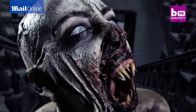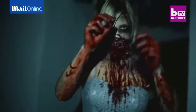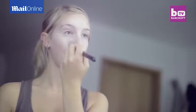Swedish duo Ellie and Max are behind some of the world's most extreme special effects tutorials. Ellie, a self-taught SFX makeup artist, showcases amazing looks to over 300,000 viewers. It all begins with brainstorming for cool ideas and coming up with an awesome look.